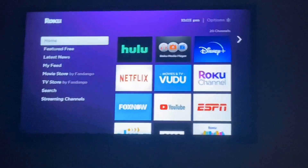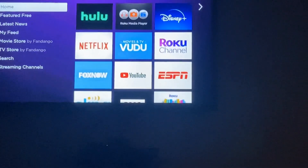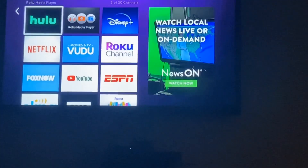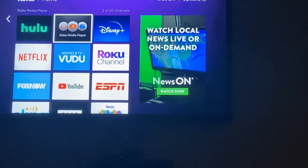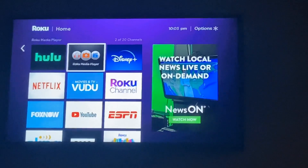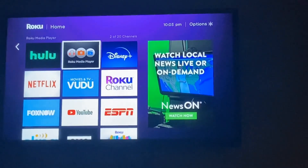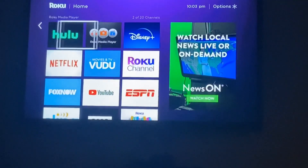It came back on. Something else I want to mention — when I'm moving around the menu it makes click noises. That should let you know right there that there's nothing wrong with your actual TV or your TV speakers. It has to be something within your device, in this case a Roku.